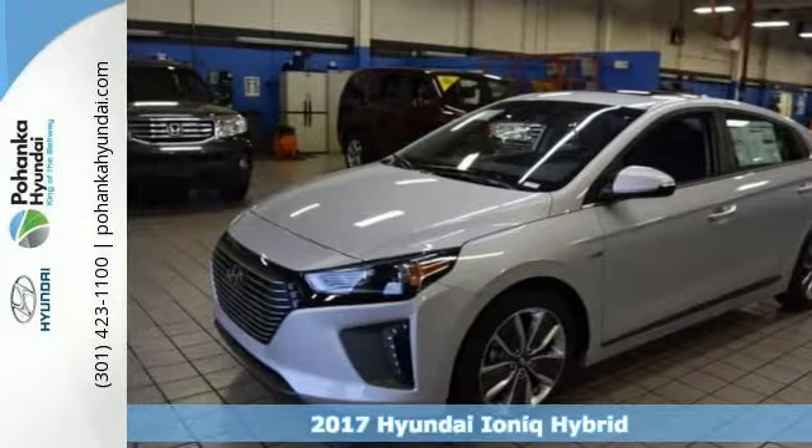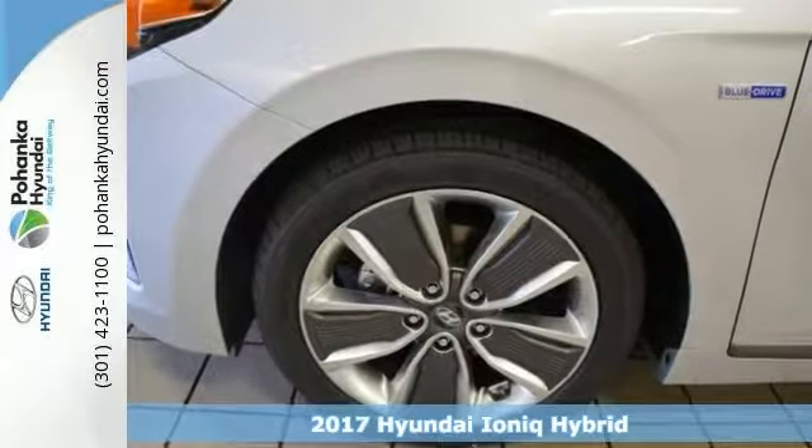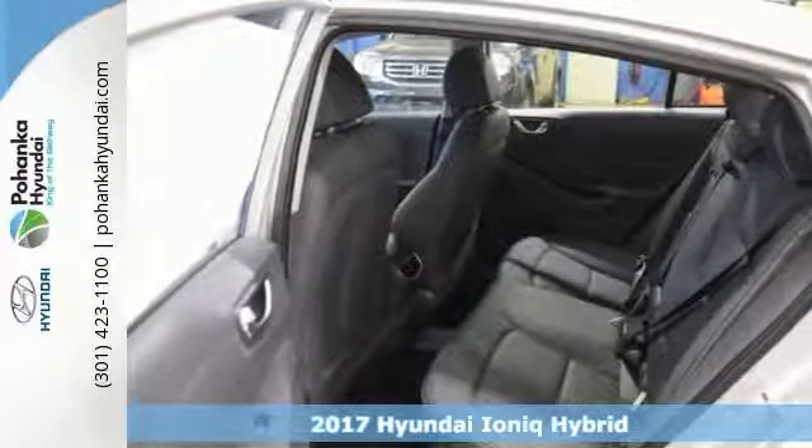Here's a 2017 Hyundai IONIQ Hybrid Limited. Move over, gas guzzlers, there's a new kid in town.